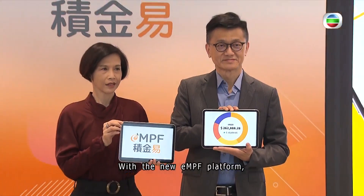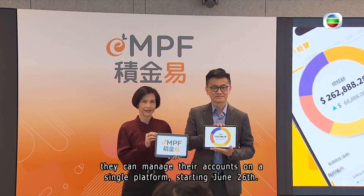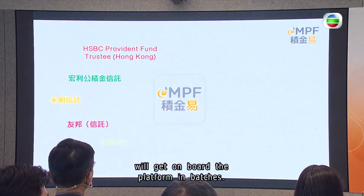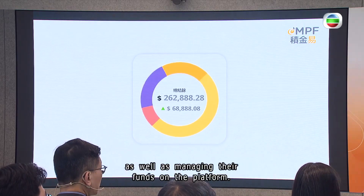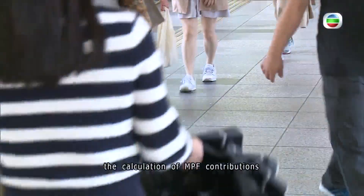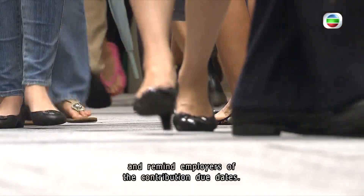With the new eMPF platform, they can manage their accounts on a single platform starting June 26. 12 eMPF providers and 24 eMPF schemes will get on board the platform in batches. eMPF holders can review the values of their assets as well as managing their funds on the platform. The eMPF platform can also automate the calculation of eMPF contributions and remind employers of the contribution due dates.